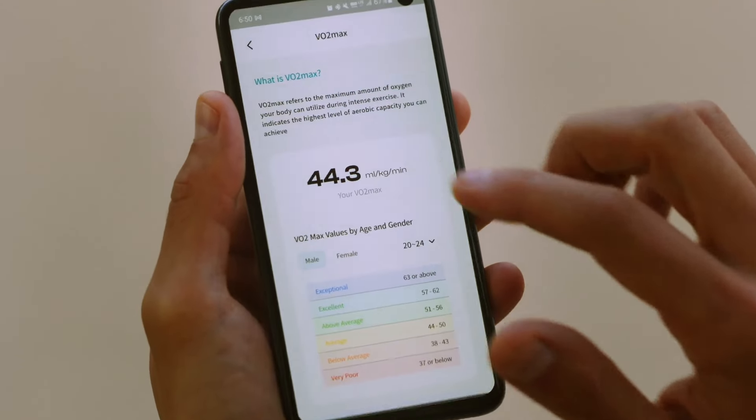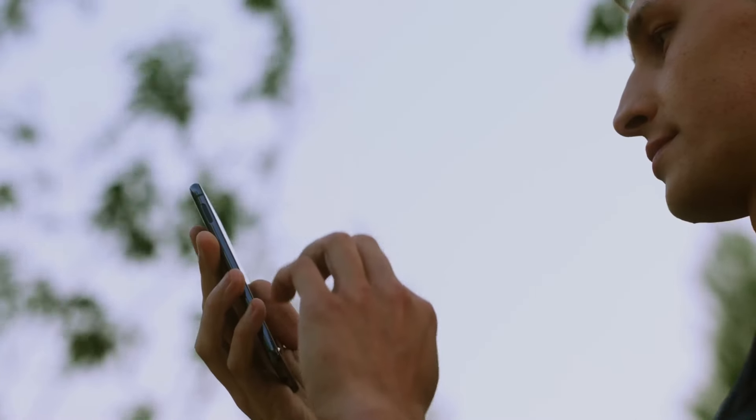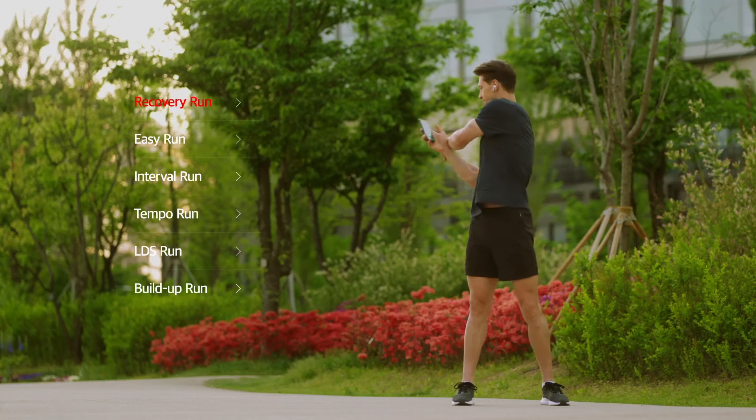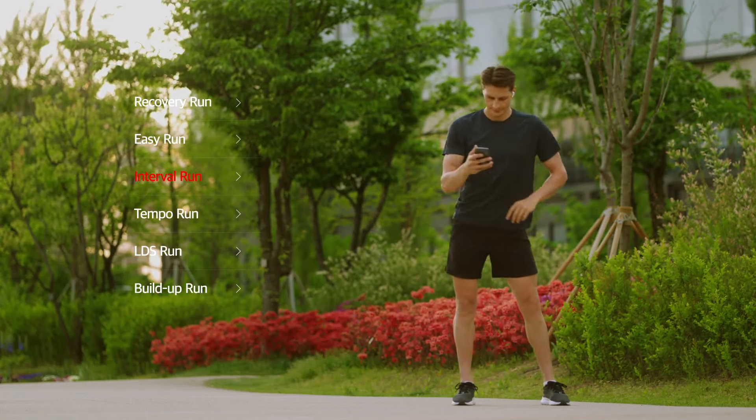Pneumafit Pacer not only analyzes you. During training, there's no need to wear the Pacer mask. The app provides real-time voice coaching based on the optimal exercise solutions.